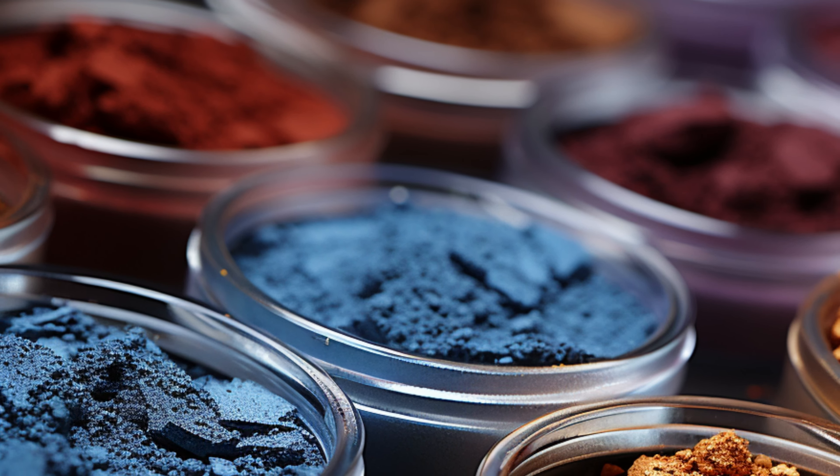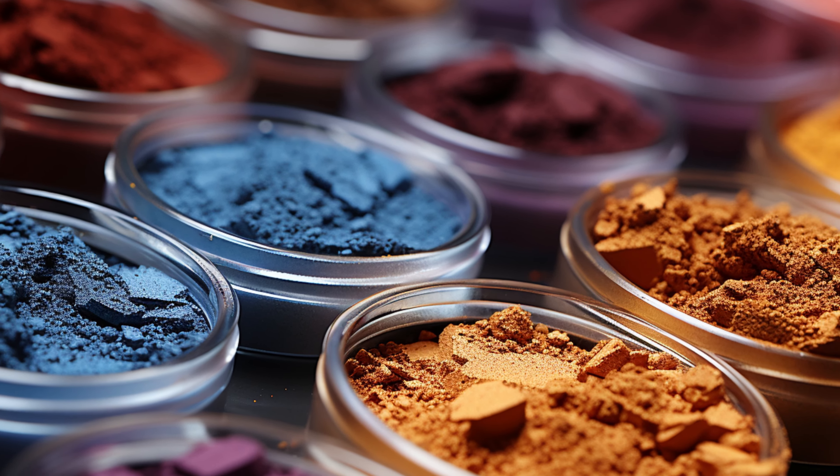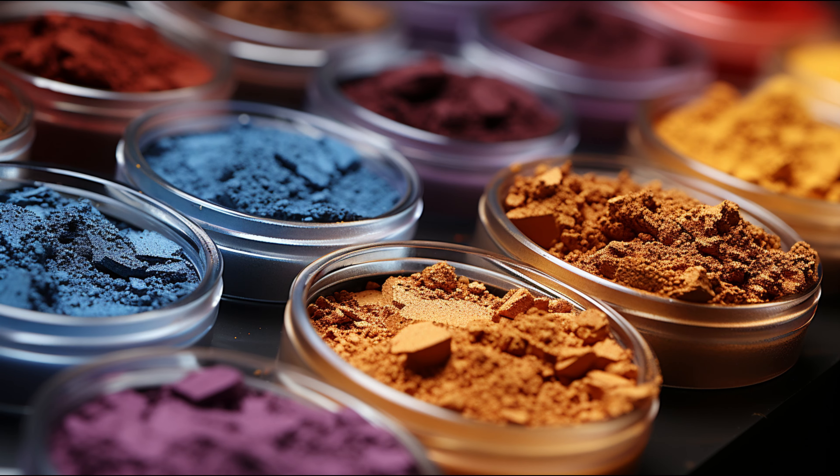The word pigment refers to a substance that imparts a color into another substance or onto a surface. All eyeshadows, therefore, are pigmented because all eyeshadows impart some kind of color when they are applied onto the skin. There are, however, great differences in the intensities of pigmented eyeshadow types, ranging from very sheer, low-intensity eyeshadow to vivid, high-intensity eyeshadow.